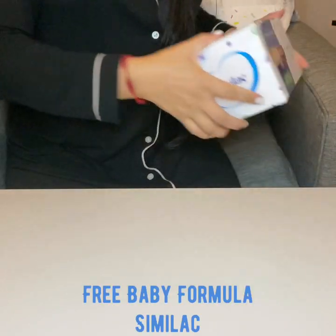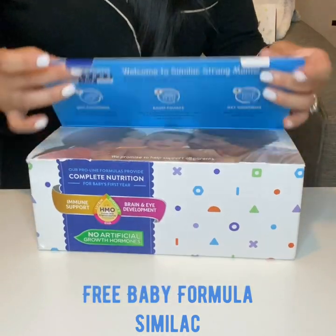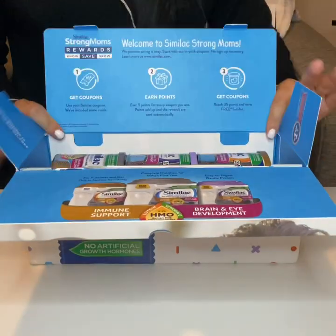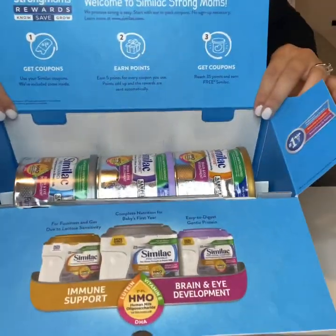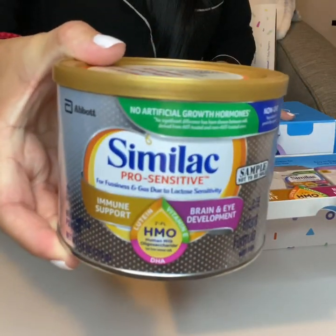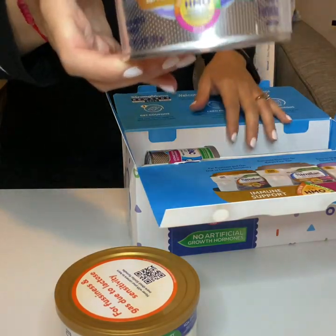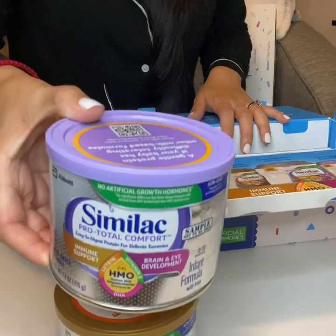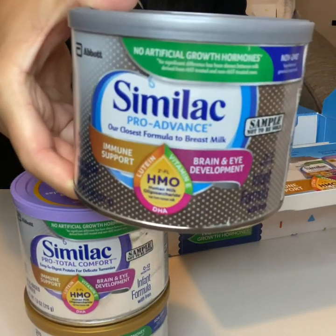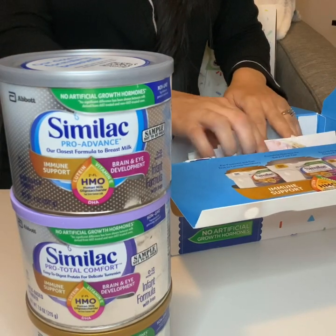We're going to go ahead and move on to the Similac box. This one I did get in the mail — it took about six to seven weeks for me to receive it. I was surprised at how good-sized the formula cans are. I believe they are eight ounces. We're going to start off with the Similac Pro Sensitive sample. The next one is the Similac Pro Total Comfort and the next is the Similac Pro Advance. These are pretty good size — nice to get.